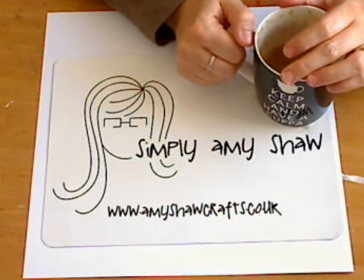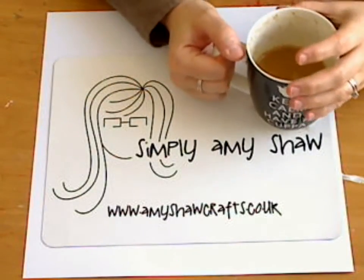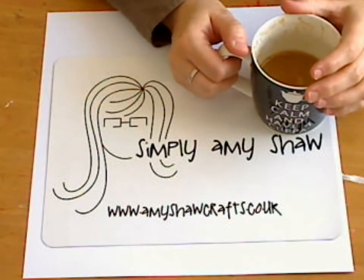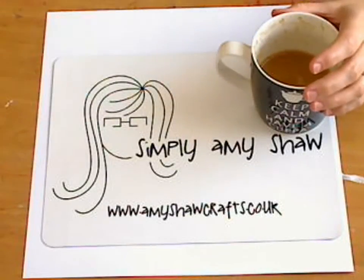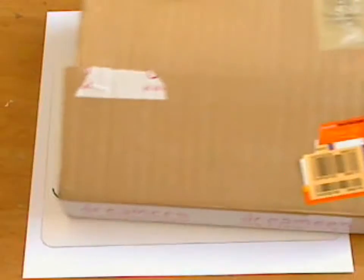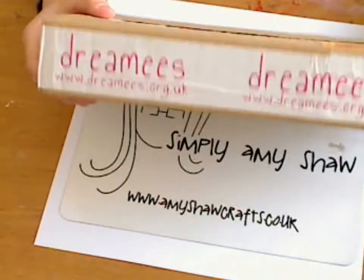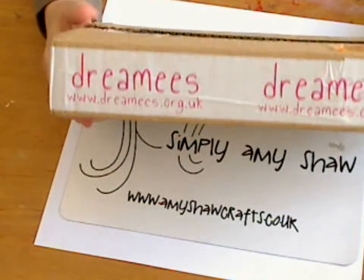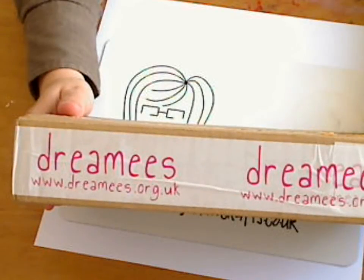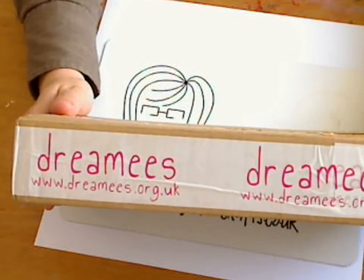If you are a friend of mine on Facebook, you will know that I've just accepted two invitations to be a member of a design team. I can't tell you the other one yet until the goodies come through, but one company has come through today. This is the box that's come through and the company is called Dreamies — www.dreamies.org.uk. This is a British company.